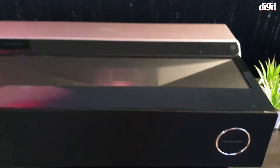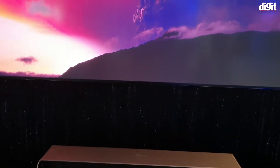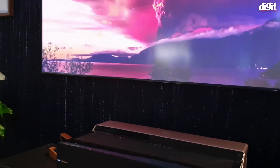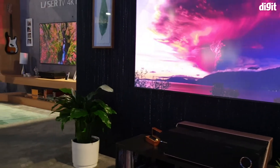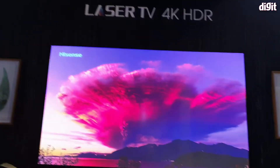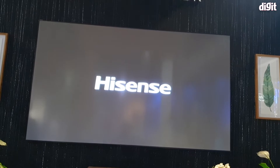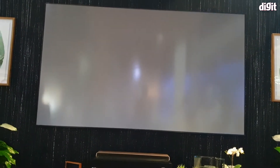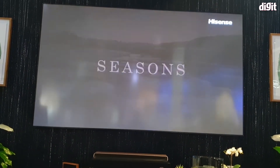Instead of giving you just a regular projector, Hisense is pairing this whole kit — the projector with a hundred inch screen. You can even get something that is about 120 inches. These are the two standard SKUs, but you could also opt for a custom option where you can go as high as 150 inches.